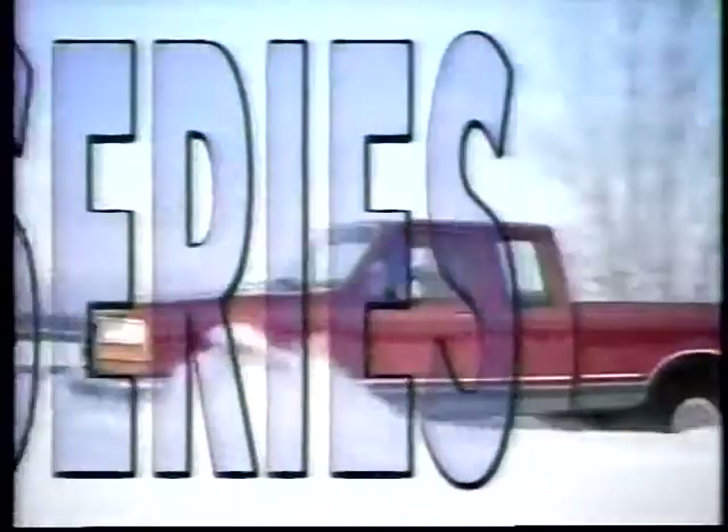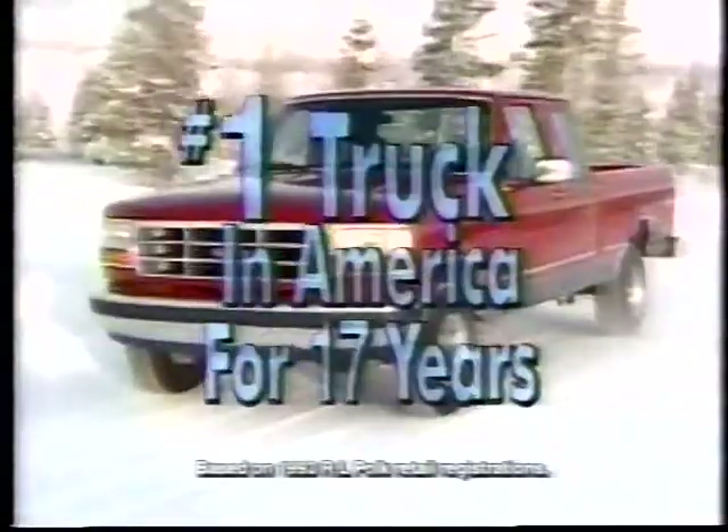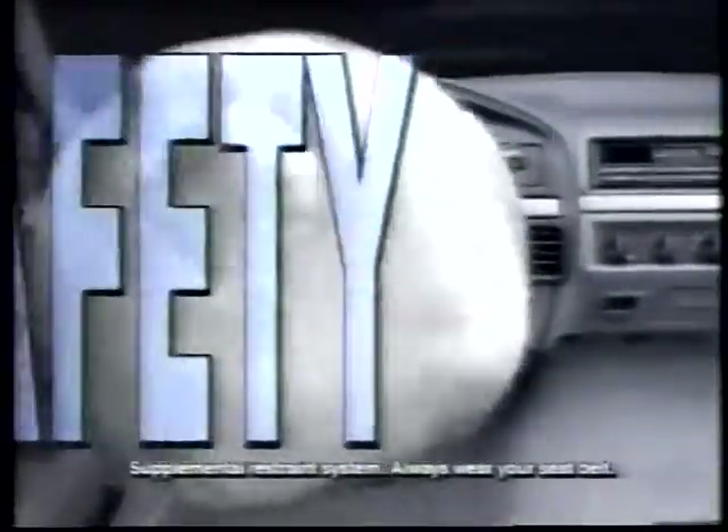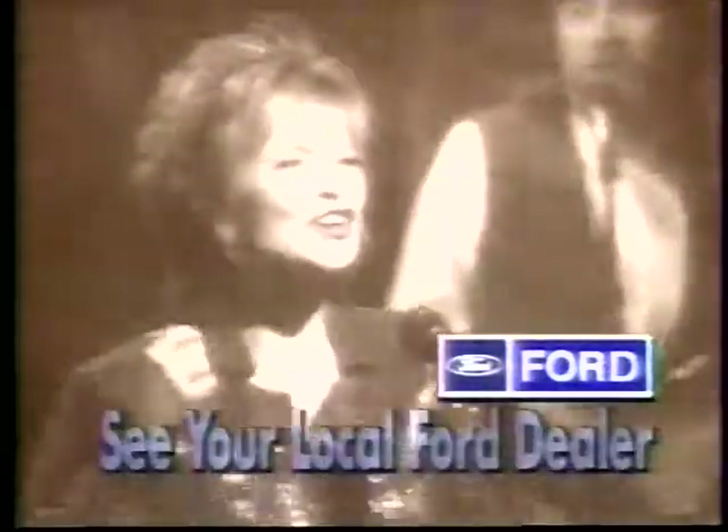When you're talking tough, hard-working trucks, you're talking Ford F-Series. You need the truck authority — you need Ford on the road. F-Series Super Cab, the number one truck in America for 17 years. A tough truck delivering 4x4 power, a standard driver-side airbag and anti-lock brakes, optional split-bench seating, and a value of $1,200 in savings. Ford F-Series, the number one truck in America. You need Ford first.